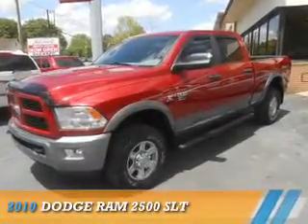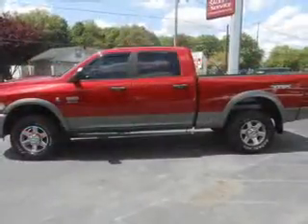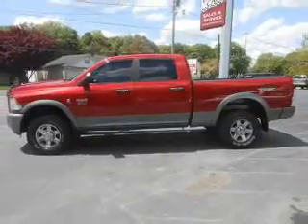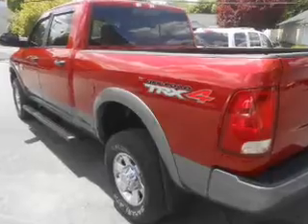Presenting the 2010 Dodge Ram 2500 — Grab Life by the Horns. It's powered by 4-wheel drive, a 6.7-liter 6-cylinder engine, and a 5-speed automatic transmission.